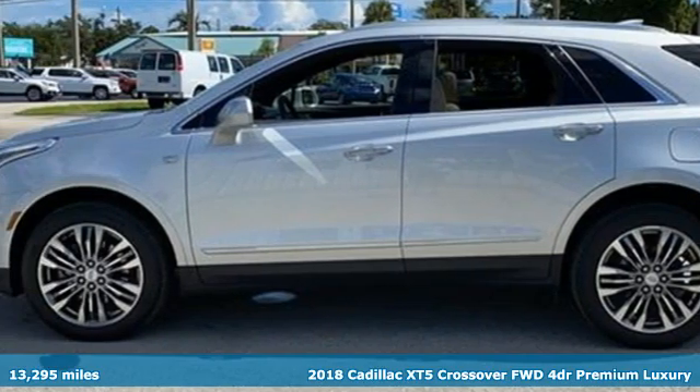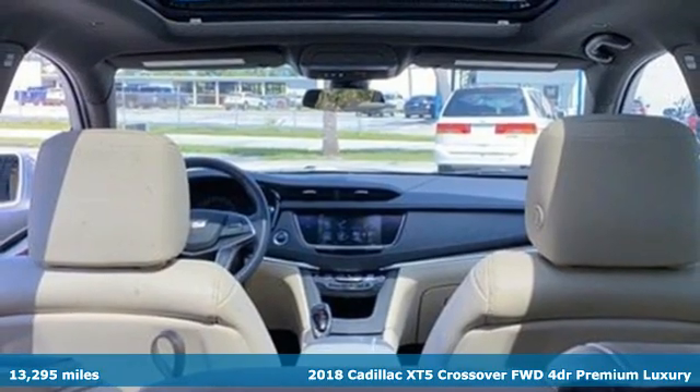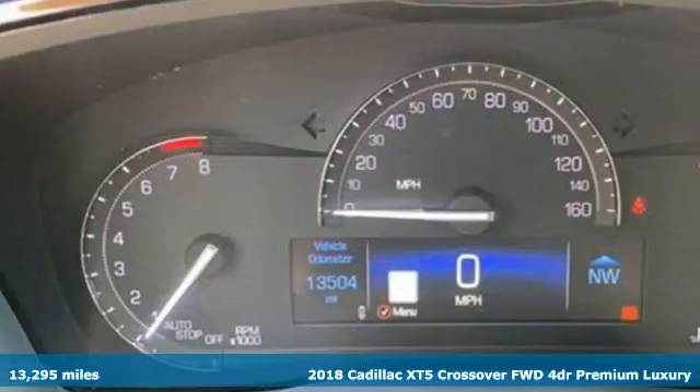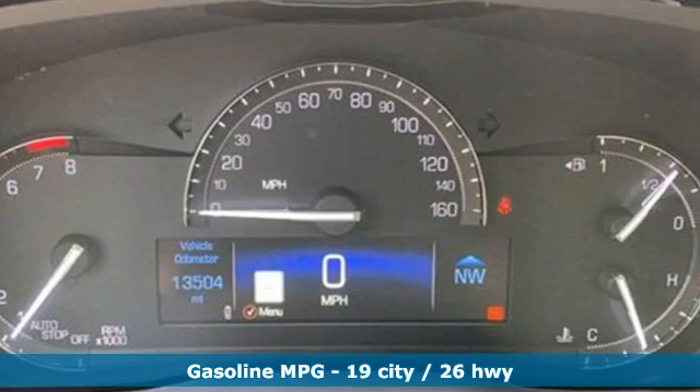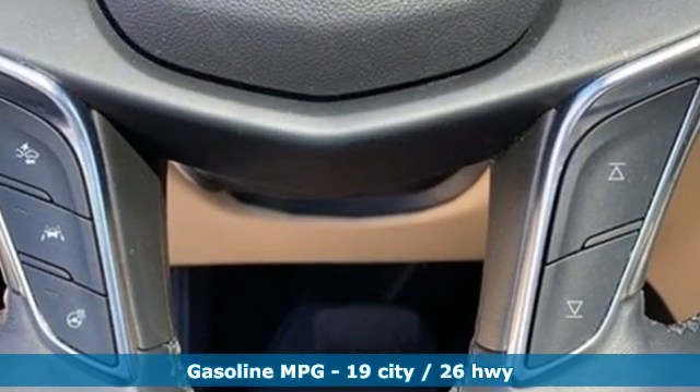Here's a certified 2018 Cadillac XT5 crossover. Designed with your agenda in mind, this XT5 helps you get ahead while pampering you like it's your day off. And get ready for an impressive combination of features.